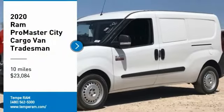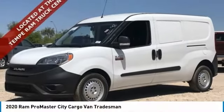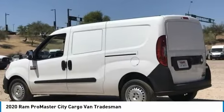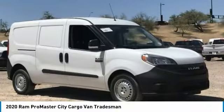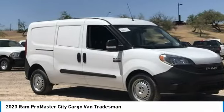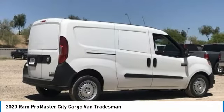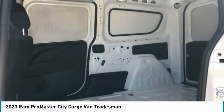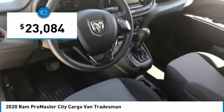Take a ride in the 2020 ProMaster City. The Ram ProMaster City is available in multiple trims and comes with backup cameras, hands-free calling, and low floor heights. The wide variety of configurations allows you to find the right fit for you and is priced below $25,000.